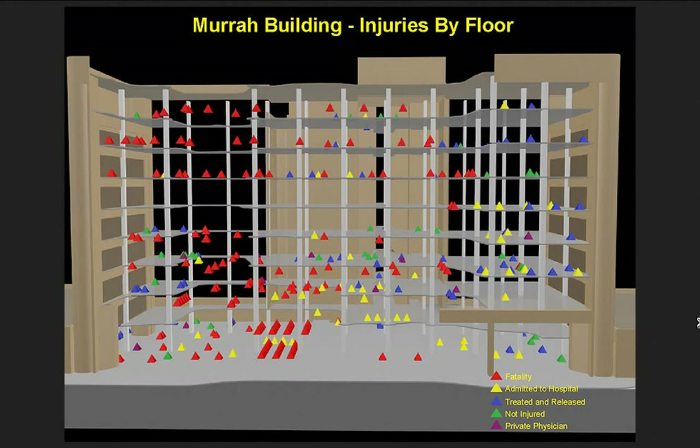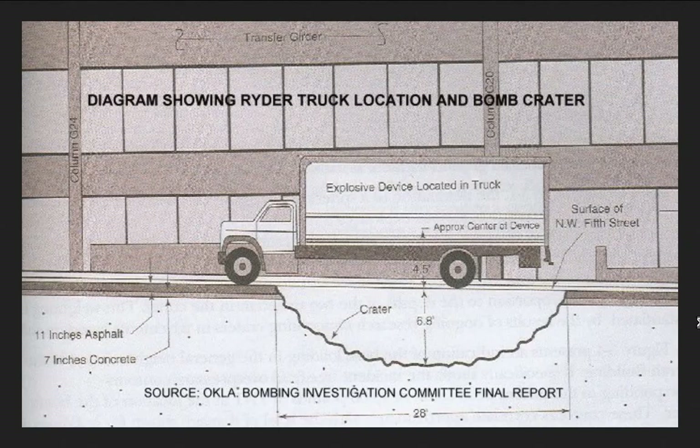This diagram shows where people died — red is fatalities from mechanical shrapnel impacts, fire, or whatever happened; yellow are those admitted to hospital; blue are treated and released; green is people who were not injured. As you can see, a lot of people died in the area that caved in, which is exactly what you'd expect. The explosive device was loaded in the truck — that's the 6.8- to 8-foot deep crater. Eleven inches of asphalt and six inches of concrete directly underneath the vehicle were destroyed.